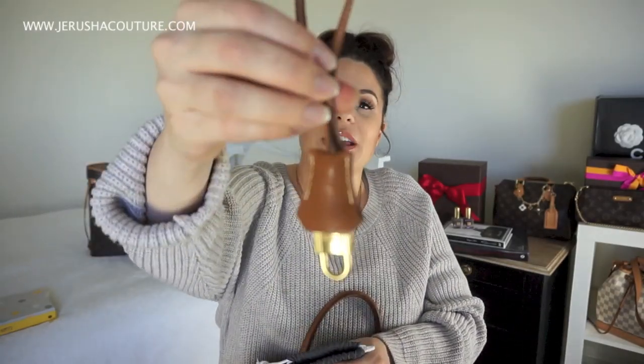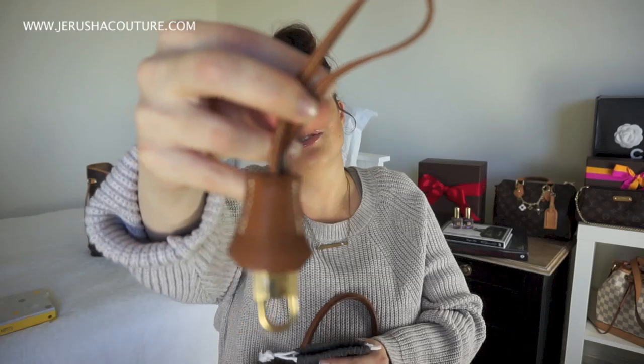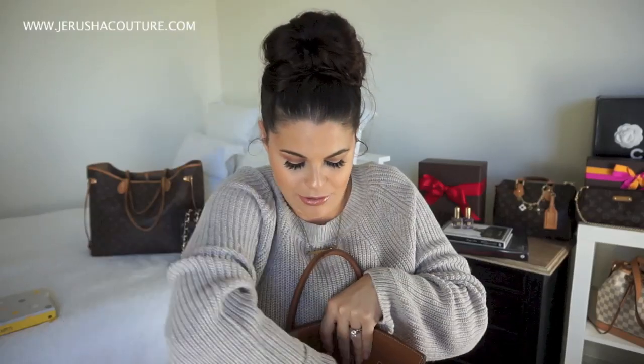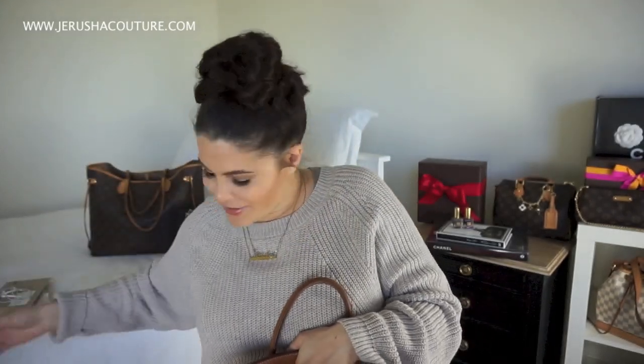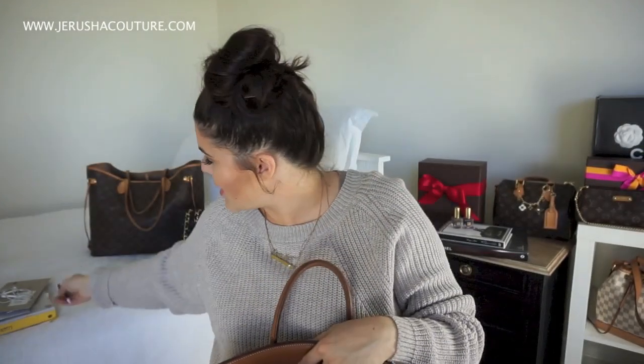Also in the back pocket I keep the lock, the clochette, and the key. This bag is pre-loved so it came with one key — I put them all together in there. In the back flat slip pocket, which fits an iPad, I have my mail from my PO box, my earbuds completely tangled but laying flat, and my Fashion File pen — I got that from Sarah and all their merchandise is really good. That covers the back slip pocket.